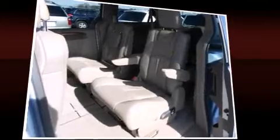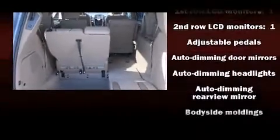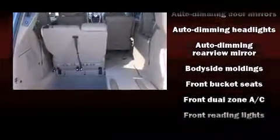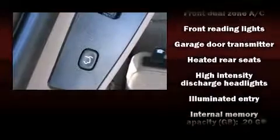Enjoy your favorite music via the stereo system, which includes a CD player with MP3 capability, a 20-gigabyte hard drive, and nine speakers, providing excellent sound throughout the cabin.